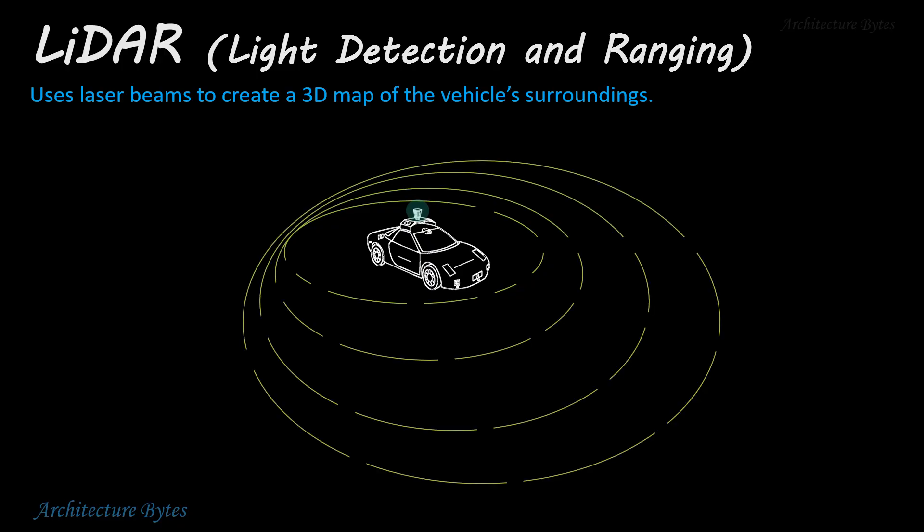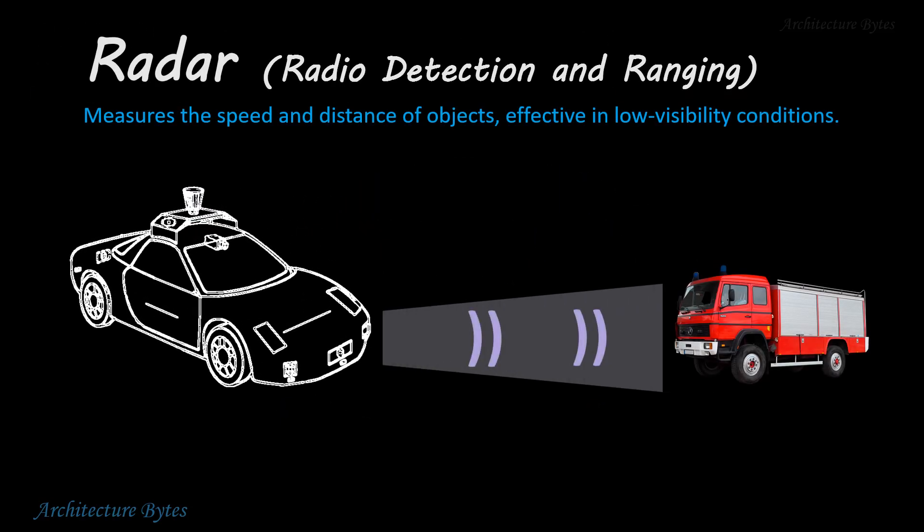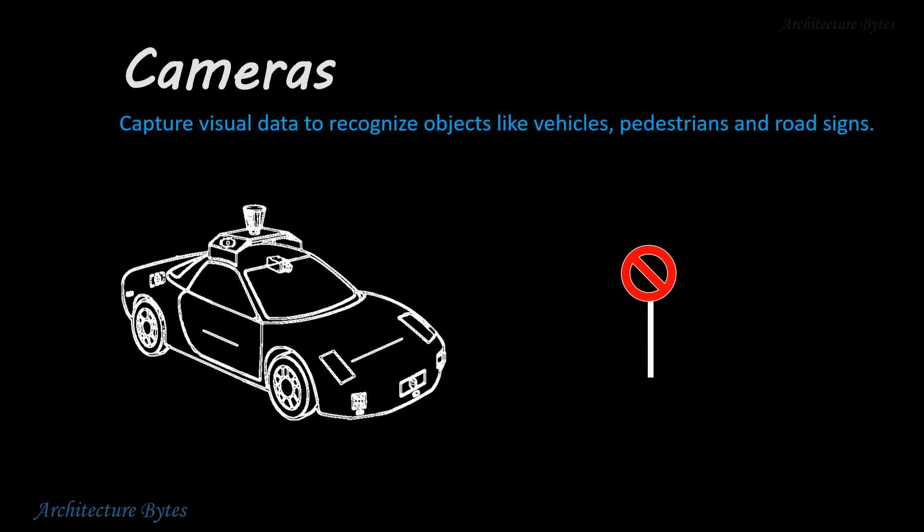LiDAR, or light detection and ranging, uses laser beams to create a 3D map of the vehicle's surroundings. Radar measures the speed and distance of objects, effective in low visibility conditions. Cameras capture visual data to recognize objects like vehicles, pedestrians, and road signs.